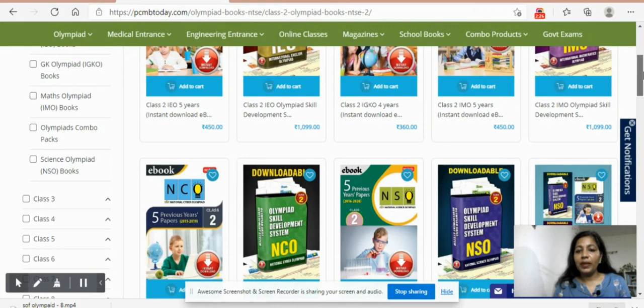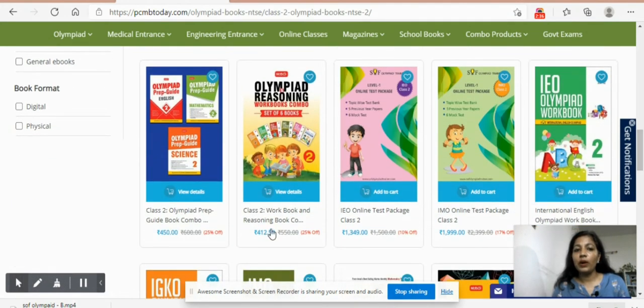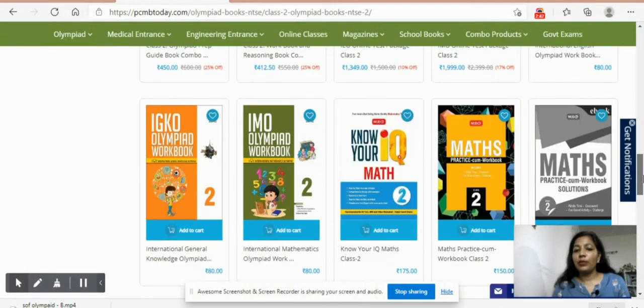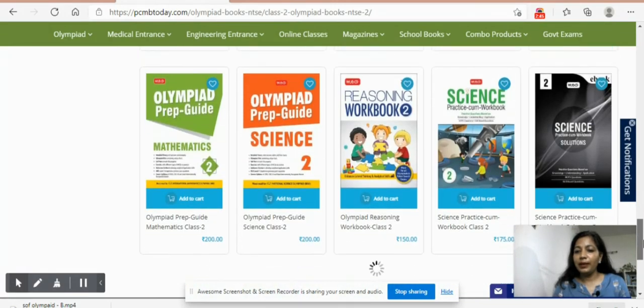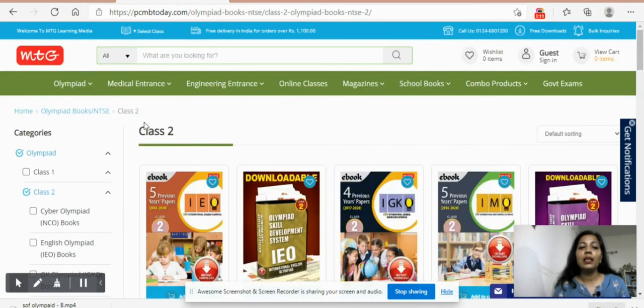My recommendation is to go with only the books that are really necessary. There are a lot of online resources available, so you can make use of those too. Too many books only overwhelm the child because the content is the same — just presented in different formats. My favorites for the current year are these prep guides and Olympiad workbooks. You can also check Amazon, as many publishers have come out with Olympiad books. I've found these sufficient enough for the preparation.